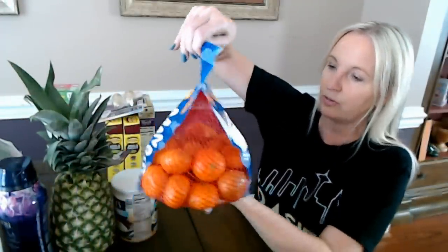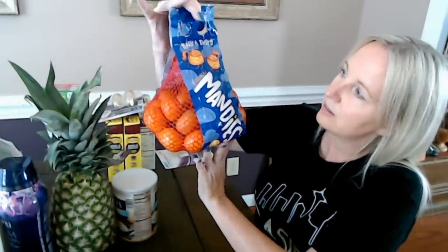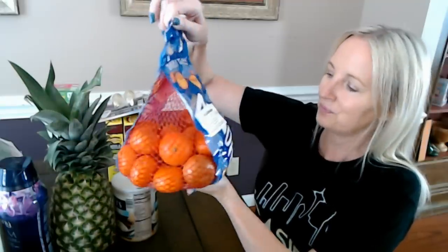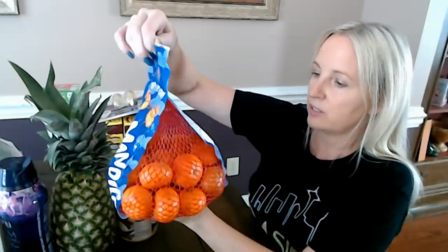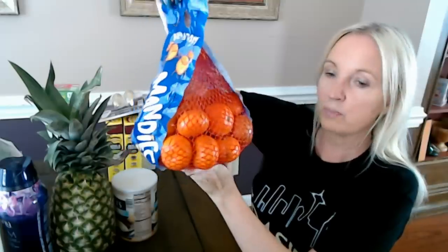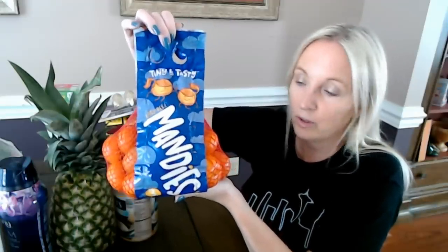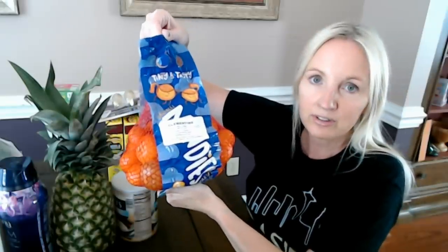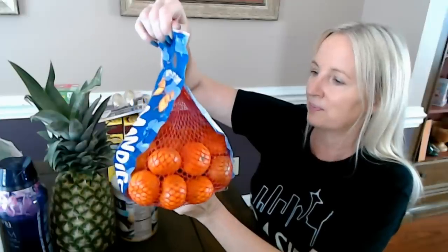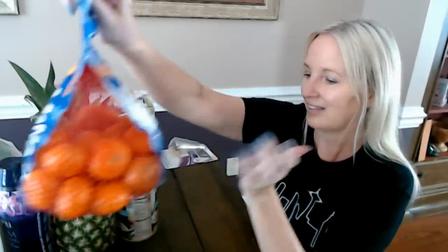Another popular thing here — clementines. These are called Mandy's, tiny and tasty. It's a three-pound bag of little clementines and they are so delicious. These are really inexpensive at my Aldi right now — only $2.29 for a pack like this. They are so good — very juicy and very tasty. They're a product of Peru.